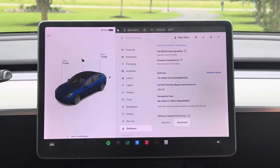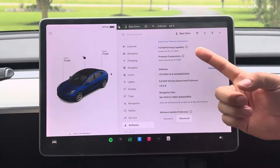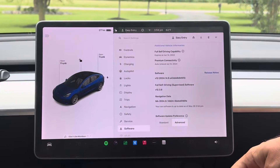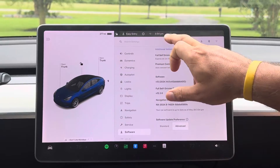Inside the Model 3 you can see that he's at version 12 software — Full Self-Driving Supervised 12.3.4. His actual software version is 2024.14.6. So let's go ahead and take a look at the car itself.